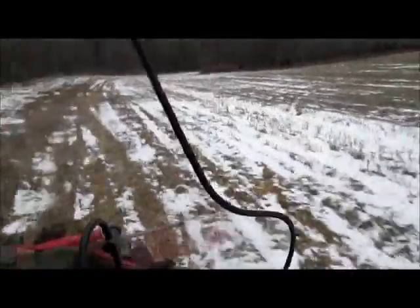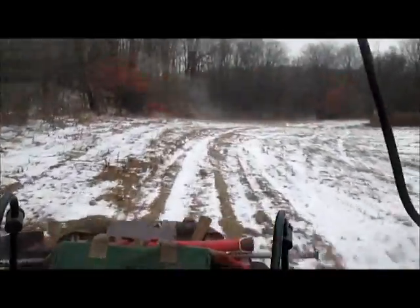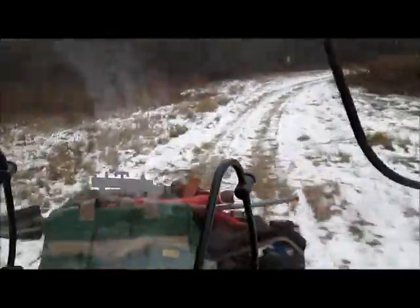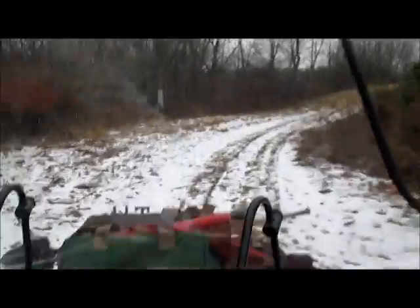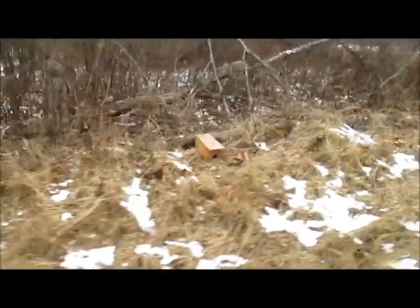Got another one here — that's a coyote set. Got a weasel box here, nothing in it. Got a DP there, nothing in it. Like I said, it's been a little slow.